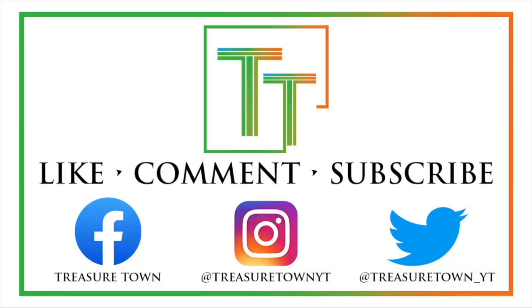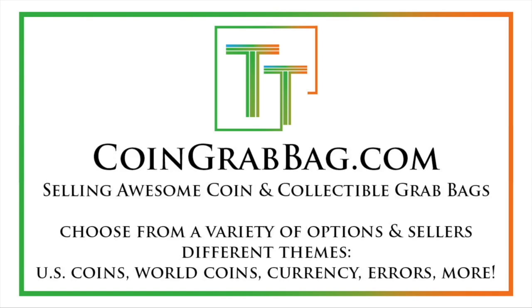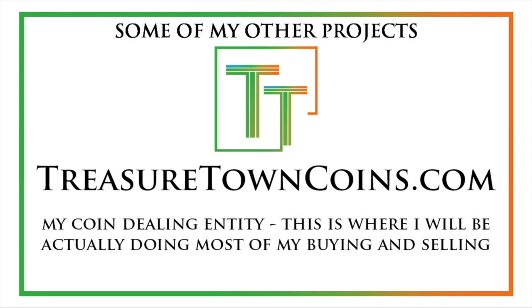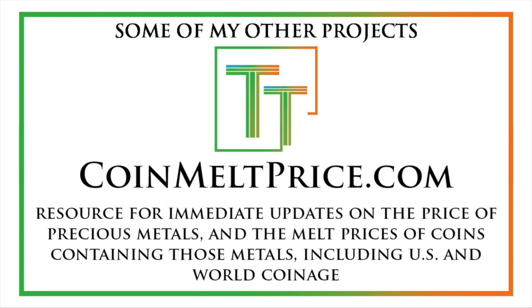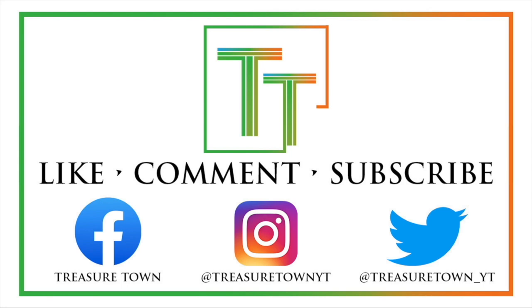Thanks for watching the video. I'd encourage you to like, comment, and subscribe to the channel to stay updated. I've also got Facebook, Instagram, and Twitter, so you can follow me there. Treasuretownyt.com is the main channel website — definitely give that a visit. Coingrabbag.com also currently redirects there, and it's got good opportunities for very fair grab bags, both made by me and other sellers. There's also treasuretowncoins.com — in the future my coin dealing operation will be done out of that website. Coinmeltprice.com for updates on the melt prices of your coins, both US and world. And coinsmetalscards.com is being developed right now as a marketplace for coins, metals, cards, and collectibles in general. I'll see you in future videos!